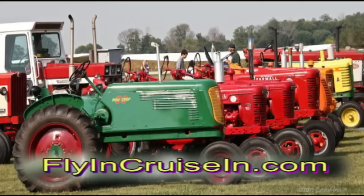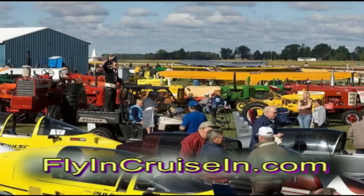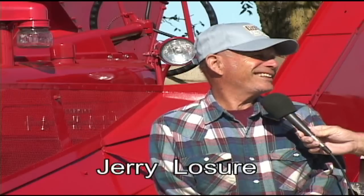Well, it was interesting. Enjoyed it. Hope to go back next year. Was there the year before, but it's quite an ordeal out there to see the old tractors. I grew up on a lot of that stuff, and I guess I couldn't get rid of all of it.